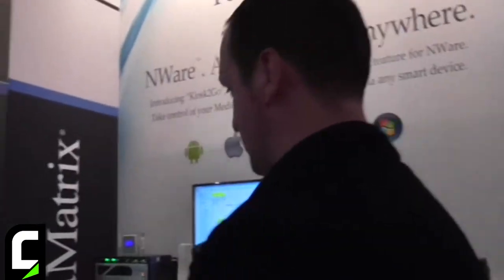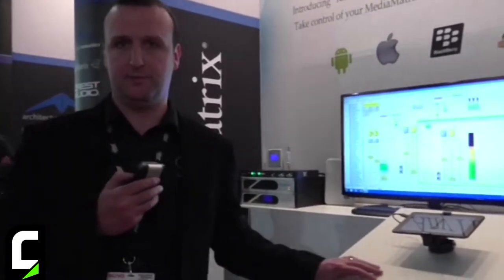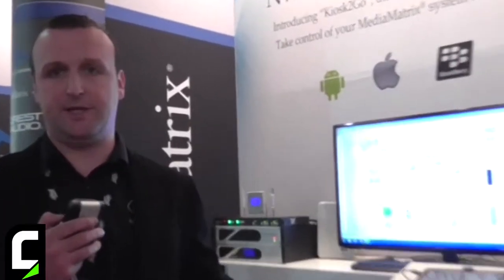The second point of interest is our new Kiosk2Go control platform for Media Matrix Neon systems. What this does is it leverages the already existing power of Kiosk but allows you to control Neon systems over HTML5, opening up control to any smart device or tablet that supports HTML5.